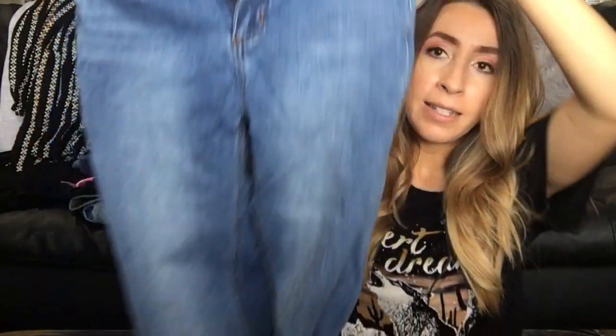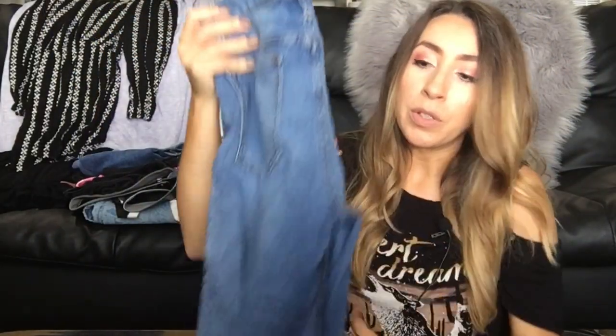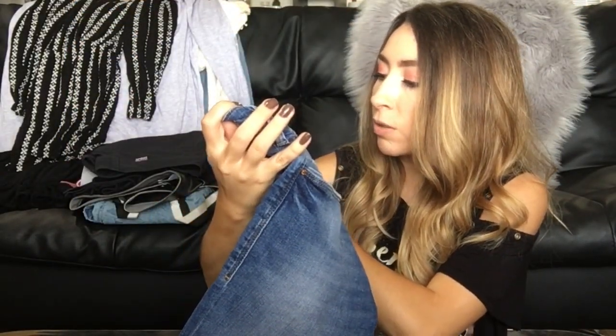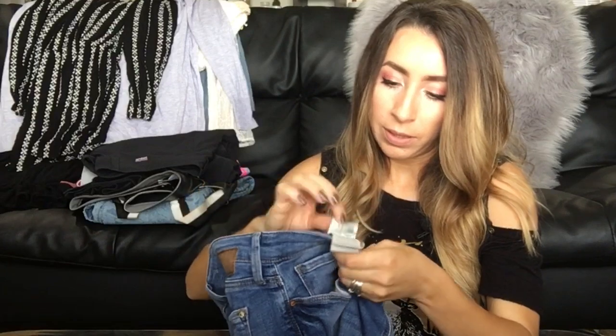This next pair of jeans is Free People, size 26 — a high-rise skinny fit jean, which is super in style right now. With fall coming up I wanted to stock my store with some new jeans. This next pair is a new-to-me brand called MAVI Jeans. The resell value looked decent so I thought I'd give them a shot. The style is called the Alexa Ankle Mid-Rise Skinny and they are also a size 26.